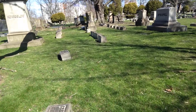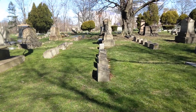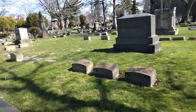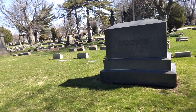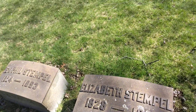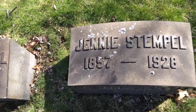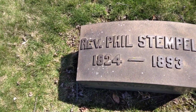I've got some pretty ones in here. I just got to figure out who goes with what stone, because it is a mess. And then we have Elizabeth, 1828 to 1921; Guinea, 1857 to 1928; and Reverend Phil, 1824 to 1893.